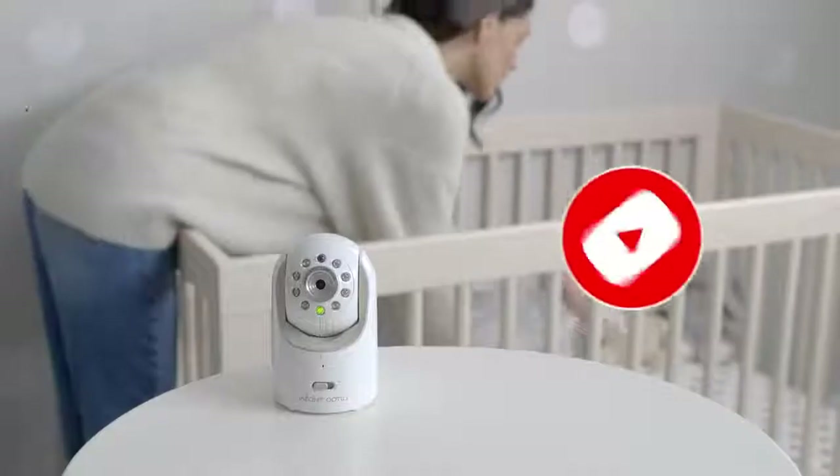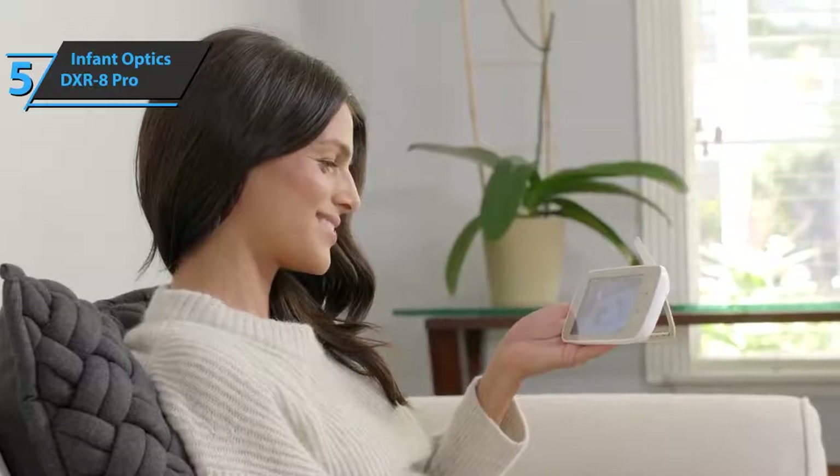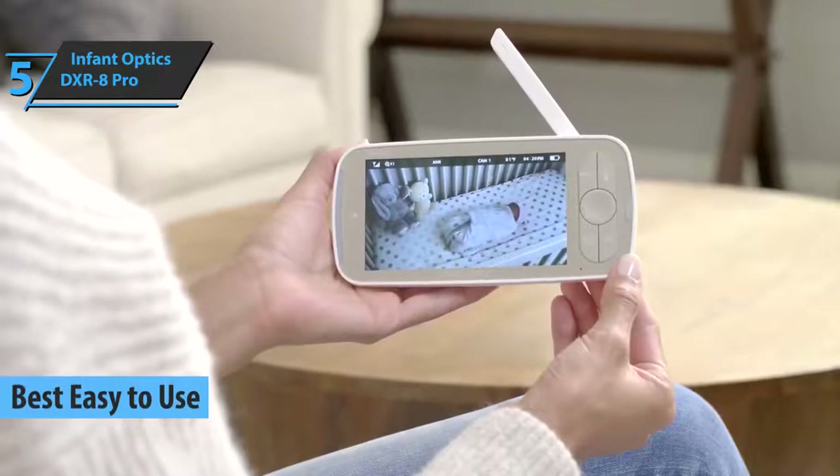If you are in pursuit of a baby monitor that is as easy to operate as possible, we say check out the Infant Optics DXR8 Pro, the best choice in this niche on the market in 2021.